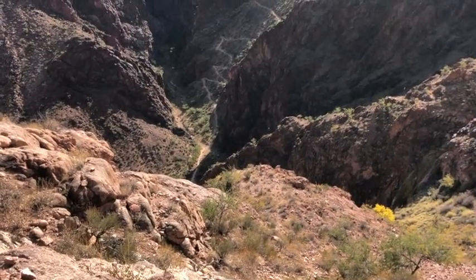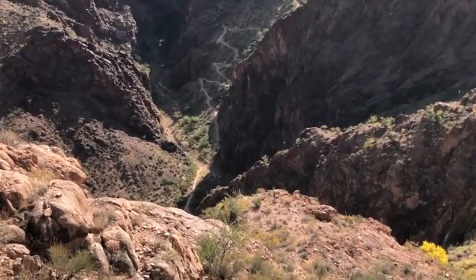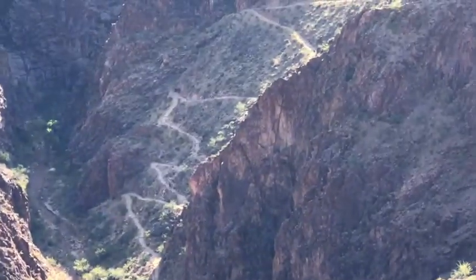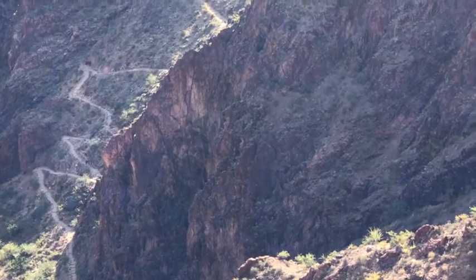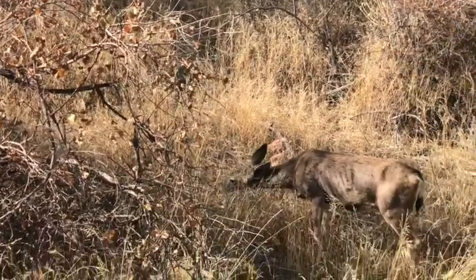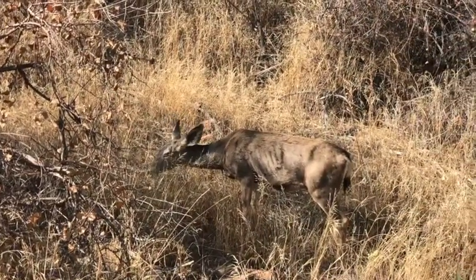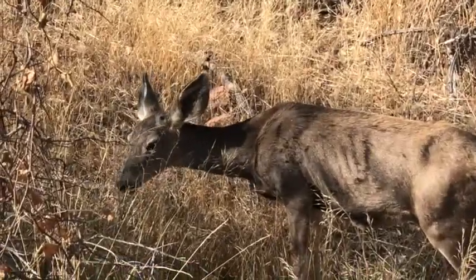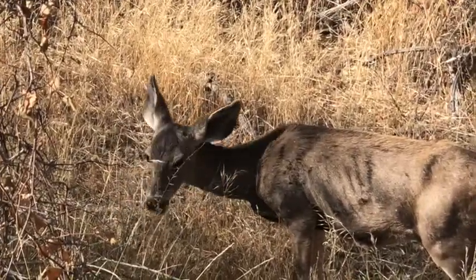Check out this insane switchback — all the way up that. I just passed Indian Garden Campground and I have to get all the way up there.